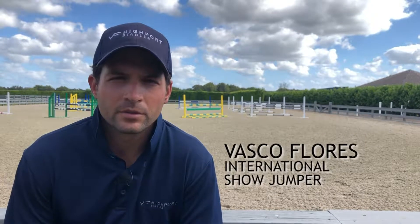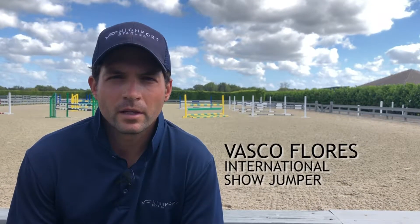Hi guys, my name is Vasco Flores. We're here in Wellington, Florida. This is our base down south in Hydeport Stables and I'm happy to have you.